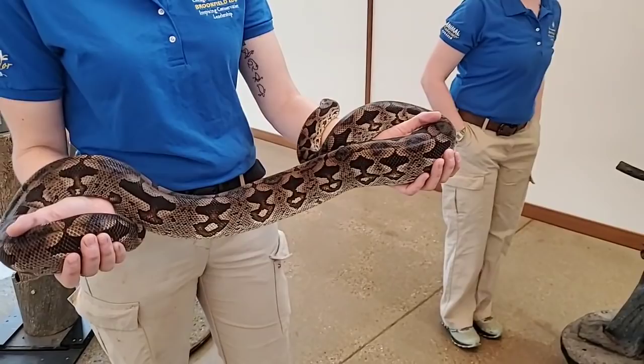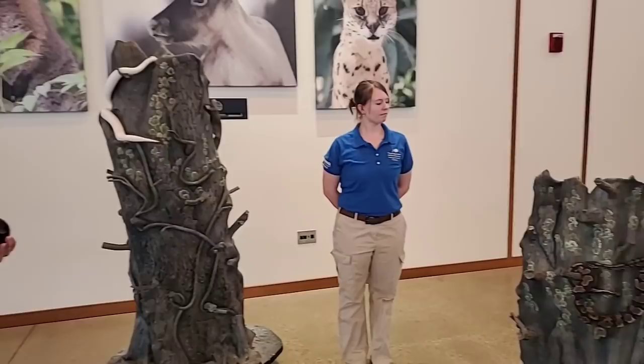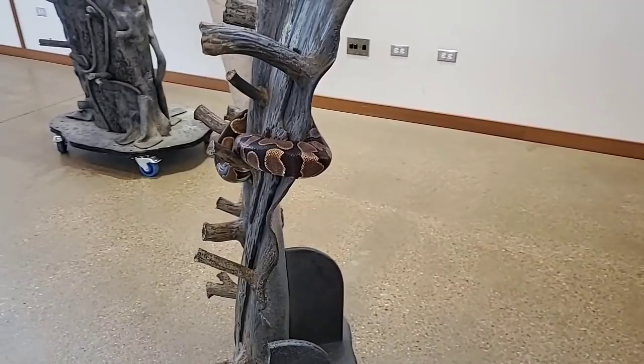We also have disguise, which is an animal looking like another animal or another item in the environment — something like a walking stick insect that looks like a stick. And then we also have mimicry, which is looking like another animal that's either dangerous, venomous, or even bad tasting. That could be certain snakes that look very similar to another snake that actually is venomous, sharing a similar color pattern.